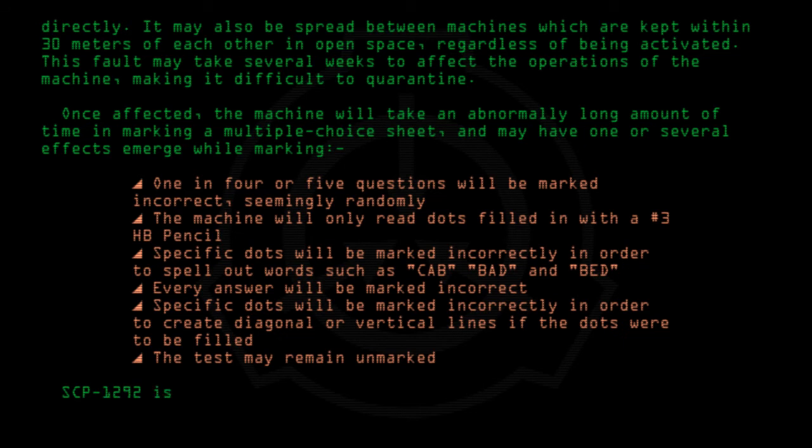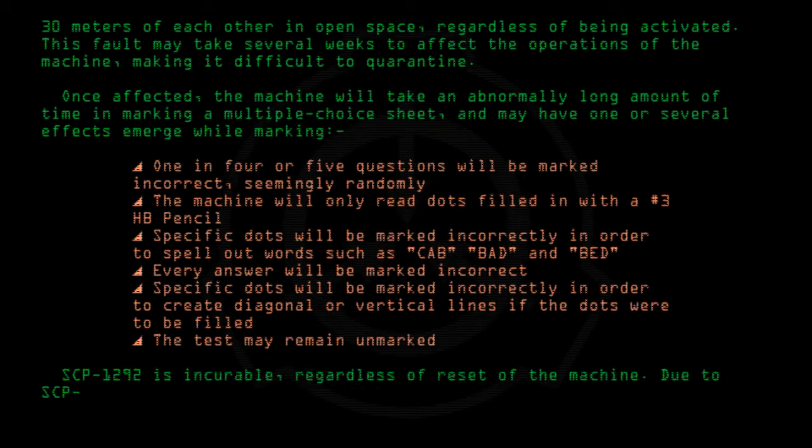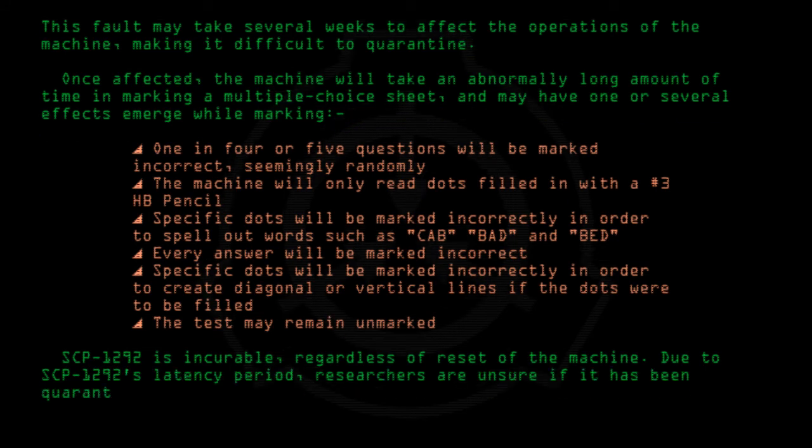SCP-1292 is incurable regardless of reset of the machine. Due to SCP-1292's latency period, researchers are unsure if it has been quarantined.